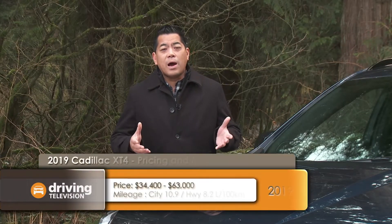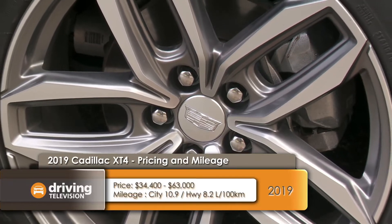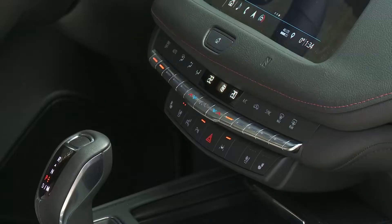The XT4 is offered in a front-wheel drive configuration, but most Canadians are going to buy the all-wheel drive, which starts at $38,000. This one is the sport all-wheel drive, starting at $43,000 — but when you add up all the options, it can get expensive. This one sits at about $63,000.